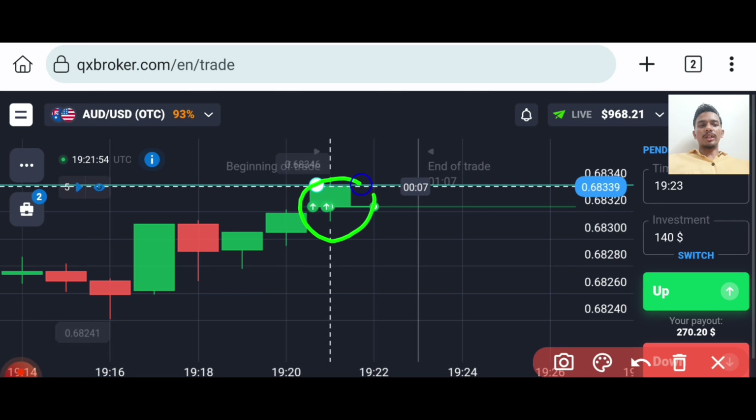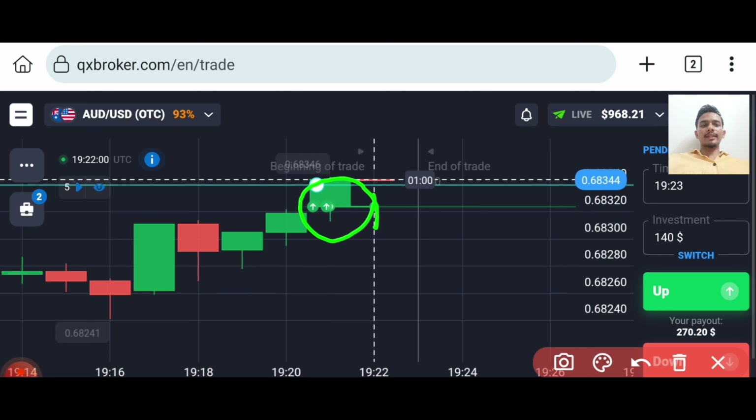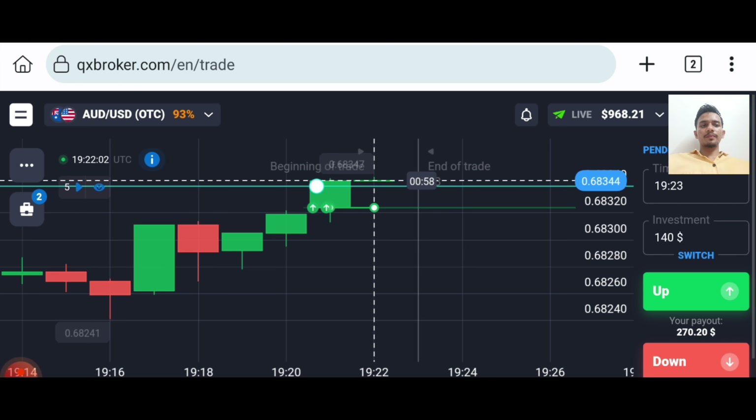So let's wait for the result. Watch this video till the last — at the end I will explain this trade again to you. You can see that both trades are winning trades.